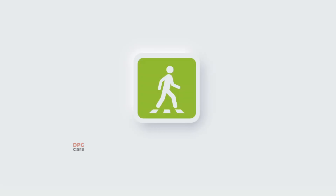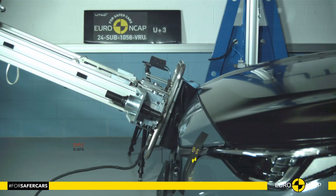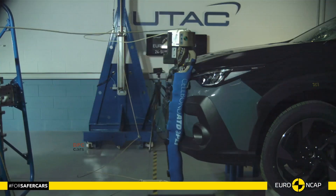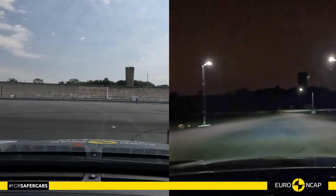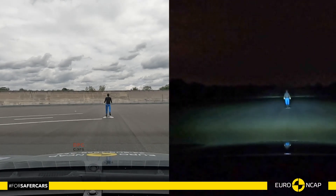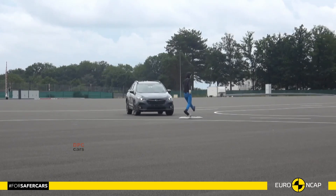When it comes to vulnerable road user protection, the vehicle garnered 84%. It offers strong protection to pedestrians and cyclists, especially in head and pelvis areas. The autonomous emergency braking system works well, detecting and reacting to cyclists and motorcyclists, although it lacks prevention for cyclists during certain incidents.